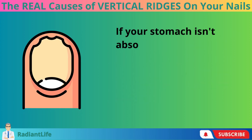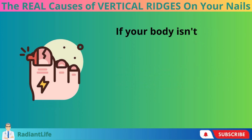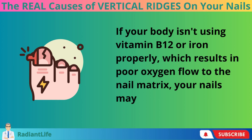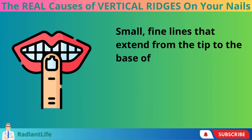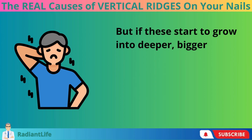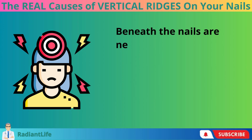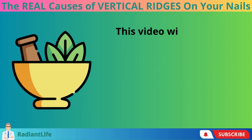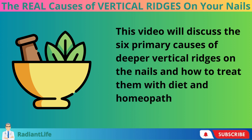If your stomach isn't absorbing enough minerals like iron or calcium, your nails may get white spots. If your body isn't using vitamin B12 or iron properly, which results in poor oxygen flow to the nail matrix, your nails may become brittle and split easily. Small fine lines that extend from the tip to the base of the nail are quite common, but if these start to grow into deeper bigger ridges, it means the body is experiencing a more serious issue. Beneath the nails are nerve centers that are among the first in the body to become affected when an illness strikes. This video will discuss the six primary causes of deeper vertical ridges on the nails and how to treat them with diet and homeopathic remedies.